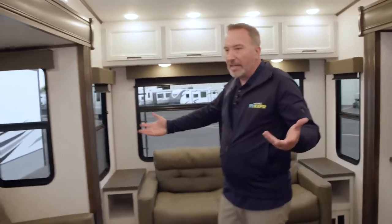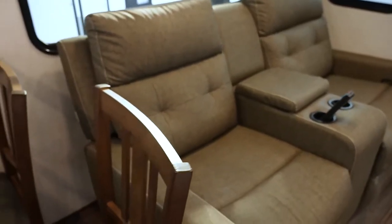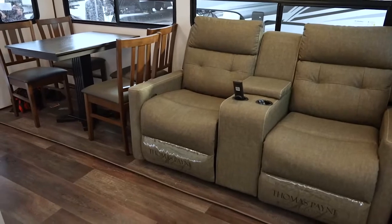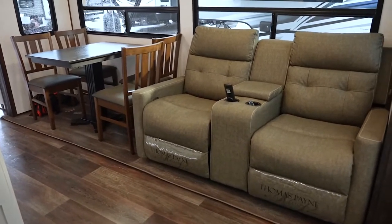Over here in the campsite slide, let's take a look. Beautiful Thomas Payne recliners right here, as well as a free-standing dinette. If you're an active couple, or you've got grandkids, or just a couple of kids, and you want a vacation home —